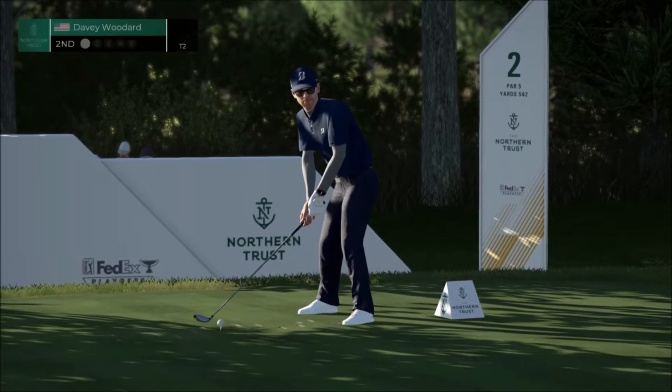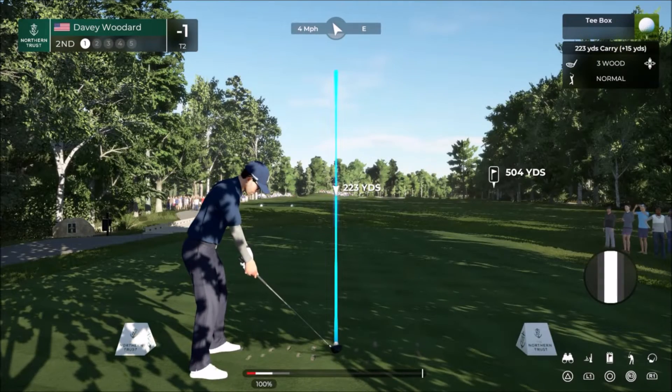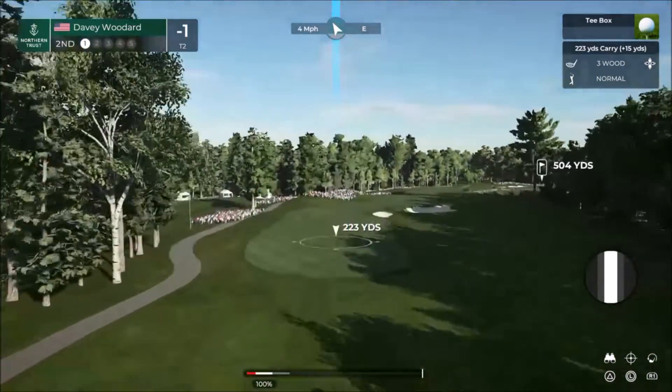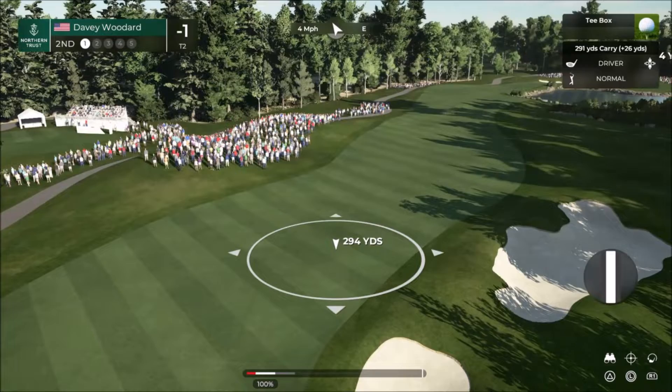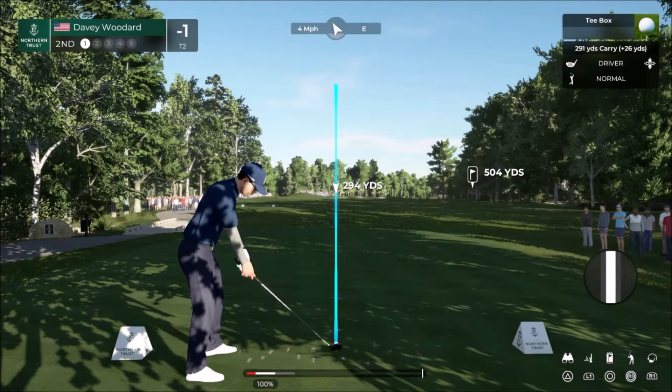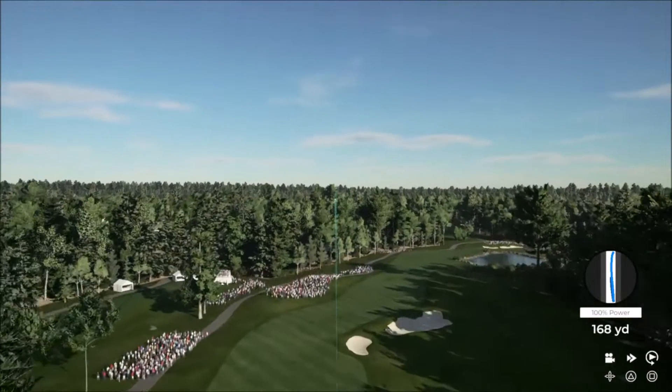Coming off the birdie, they'll be proud of themselves — a chance to keep it rolling. Par five measures 542 yards from the back tee. Players looking to make four here but never disappointed with a par on a par five. Oh, seems to have got a big piece of that one. Striped.